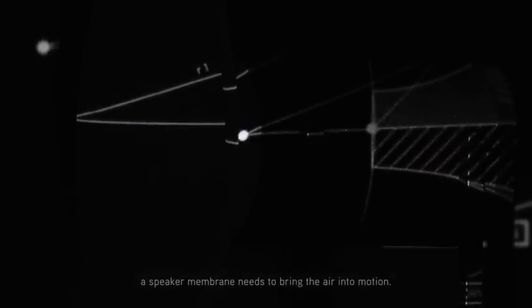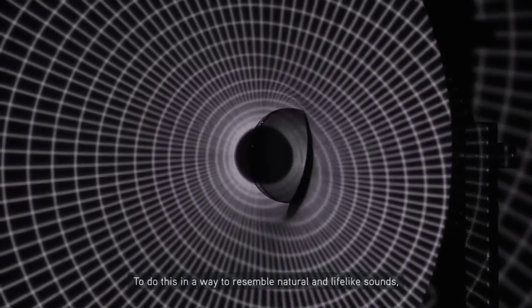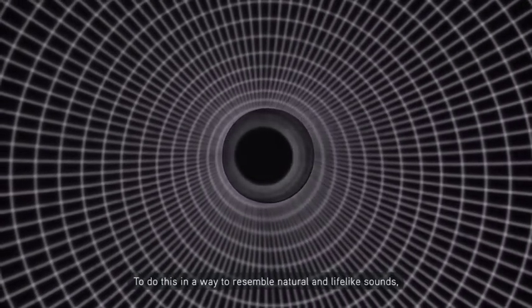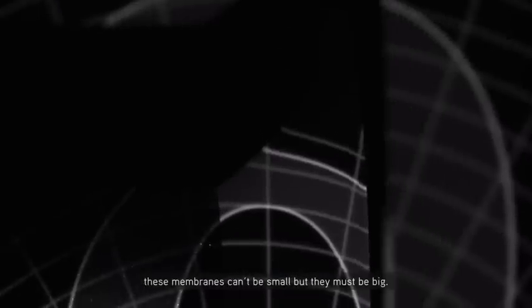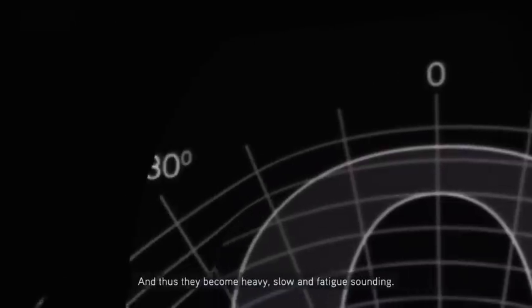To generate sound, a speaker membrane needs to bring the air into motion. To do this in a way that resembles natural and lifelike sounds, these membranes can't be small — they must be big. And thus, they become heavy, slow, and fatigued sounding.